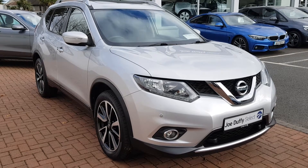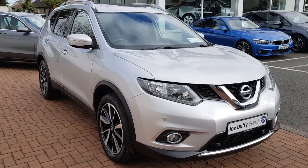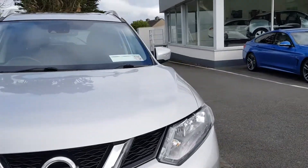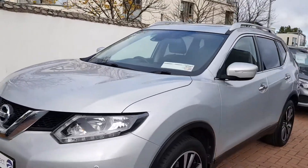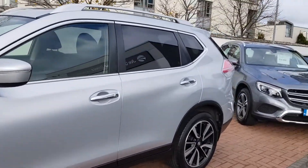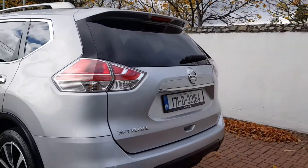Hi from Joe Duffy Select. This is our Nissan X-Trail 1.6L 7-seater that we've just got in stock. As you can see, this car is in great condition all around. This is the 171 model.